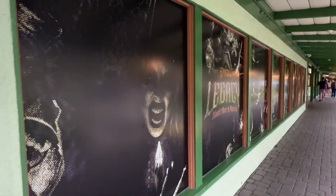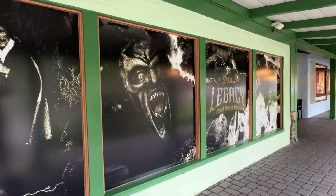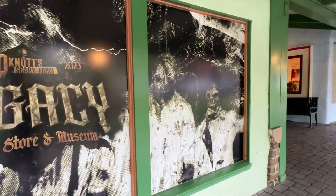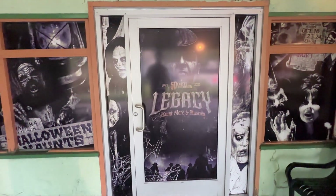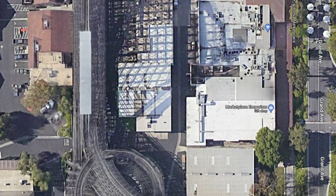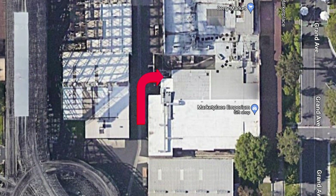Outside of Market Street, the Legacy Store has put up decal graphics on the windows with a lot of Knott's Haunt history - iconic characters representing all 50 years of the event. You've got Sinister Seymour, Elvira, and the Green Witch. On August 25th, when the store opens to the general public during park hours, the entrance will be from Market Street. However, once Scary Farm opens, from 7 p.m. to 1 or 2 a.m., your only entrance will be from inside the park itself.